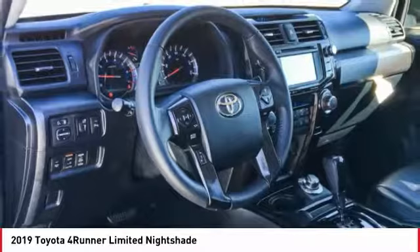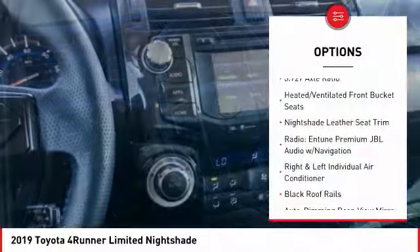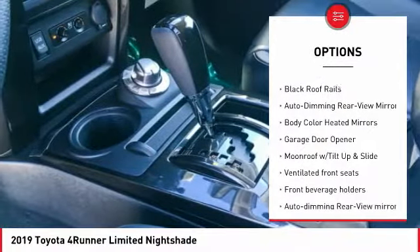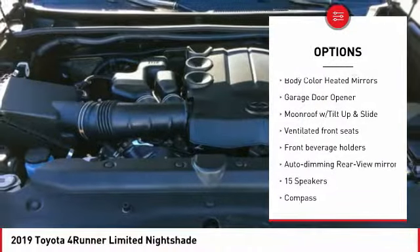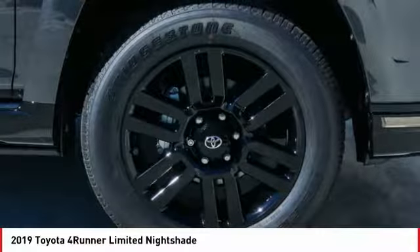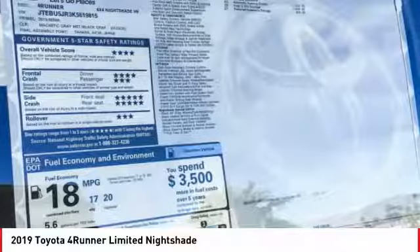Here are some of this vehicle's great options: power passenger seat, navigation system, traction control, air conditioning, dual airbags, alloy wheels, power steering, HomeLink garage door opener, and 4-wheel disc brakes. Your new ride is just a phone call away.